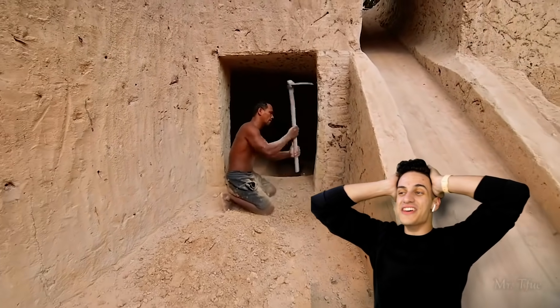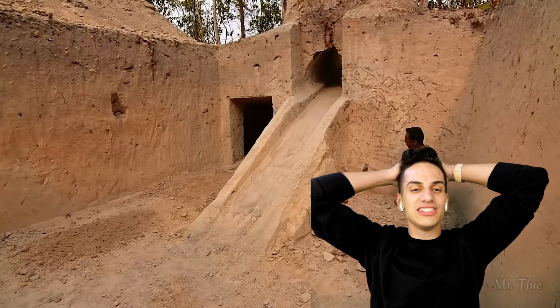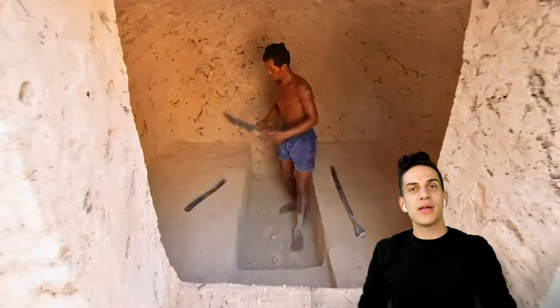Ladies and gentlemen, this is absolutely mind-blowing. Look at this — how do you actually get out? Where's the staircase? They probably got some kind of crazy ladder they're gonna make out of bamboo and vines.